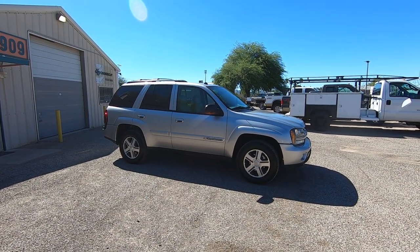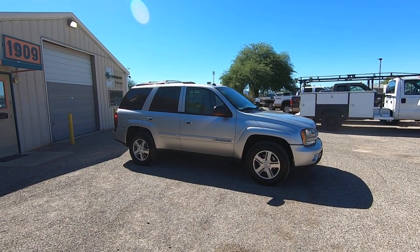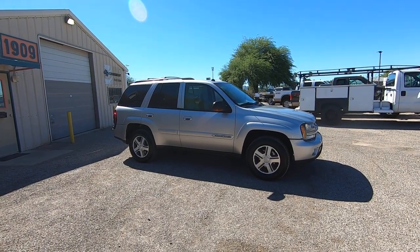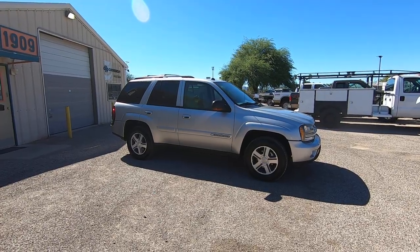It was a Jim Click Ford Hyundai trade, about a half mile away at the Auto Mall from where we're at right now. This car is a one-owner Tucson vehicle. Bought at O'Reilly Chevrolet, serviced at O'Reilly Chevrolet. One-owner.